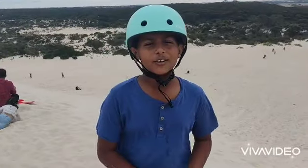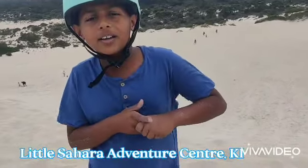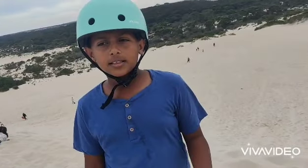Hi guys, welcome back to my channel. I'm at Little Sahara Desert Adventure Park, which is one hour's drive from Sea Link, and there's so many things to do here.